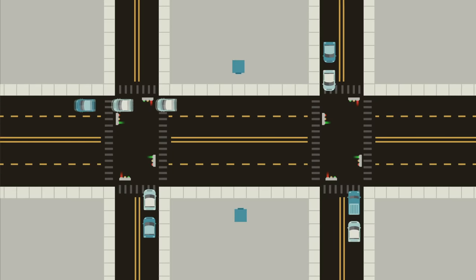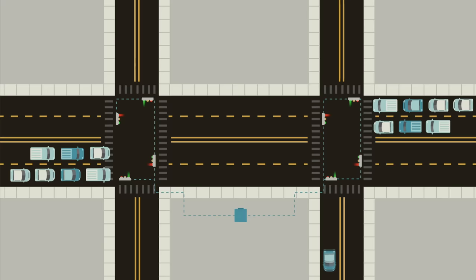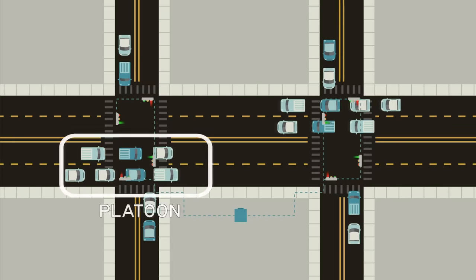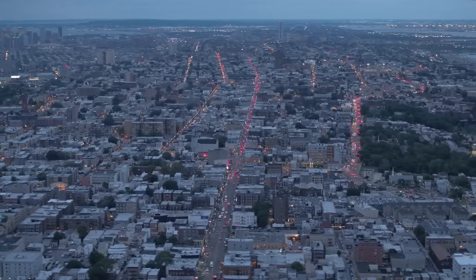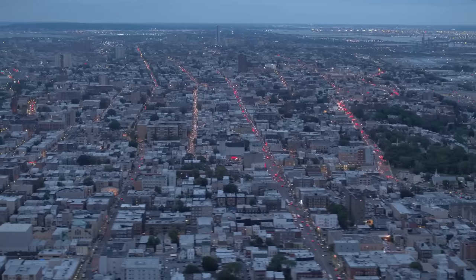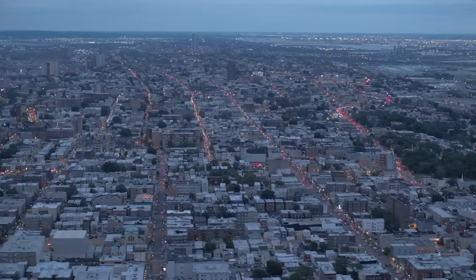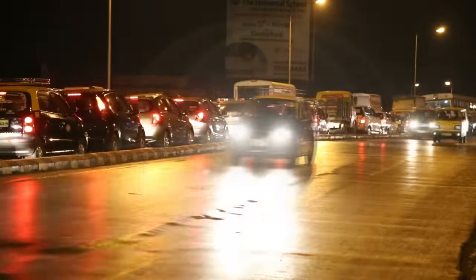One solution to this problem is signal coordination, where lights can not only consider the traffic waiting at their intersection but also the status of nearby signals. This is a very common configuration on long corridors with relatively minor but frequent cross streets. The signals on the major road are timed so that a large group of vehicles—called a platoon by traffic engineers—can make it all the way through the corridor without interruption. This type of signal coordination can significantly increase the volume of traffic passing through intersections, but it really only works on stretches of road without other sources of traffic interruption like driveways and businesses. If the platoon can't stick together, the benefits of coordinating signals mostly get lost.